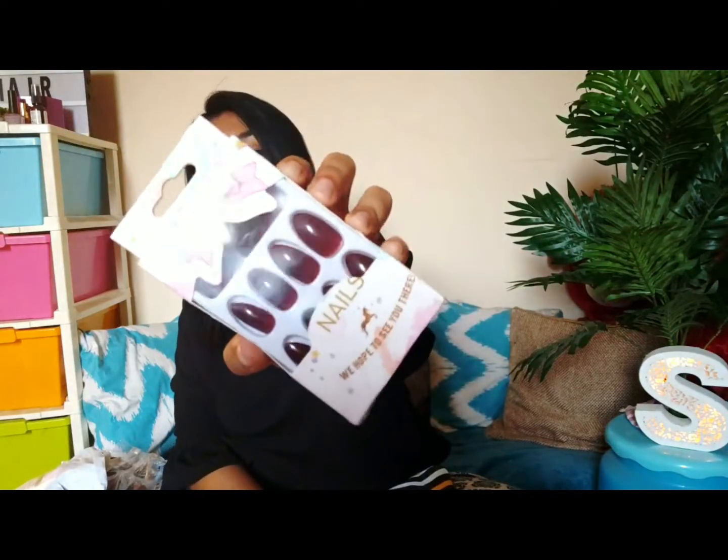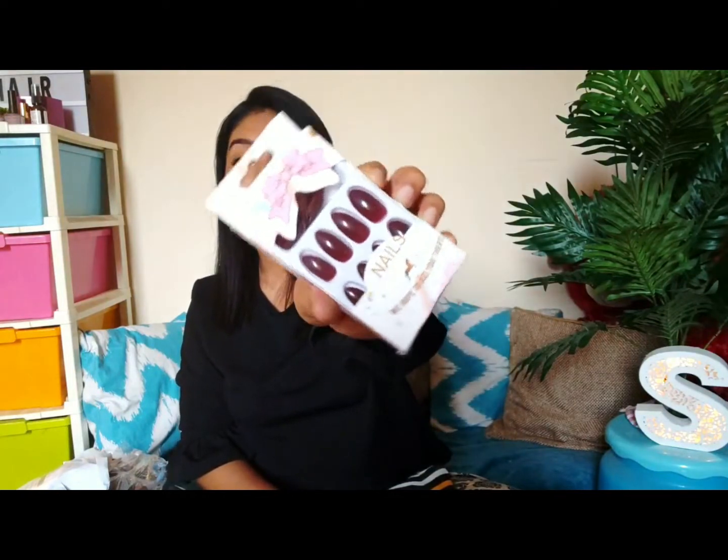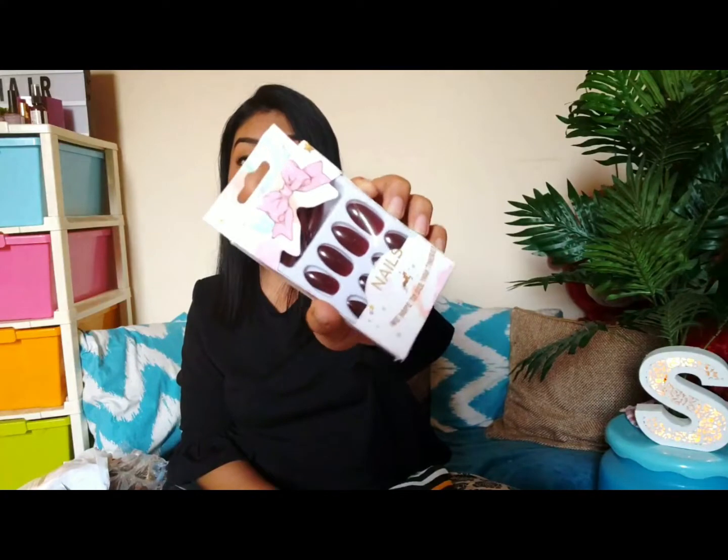The next product is fake nails — I was so excited to try these! They're in a burgundy shade and there are about 24 or 25 pieces. I still haven't tried them yet. If you don't follow me on Instagram, go follow me there — I'll give a mini review after using them, maybe post a picture too. If I like them, I'm planning to get more fake nails.